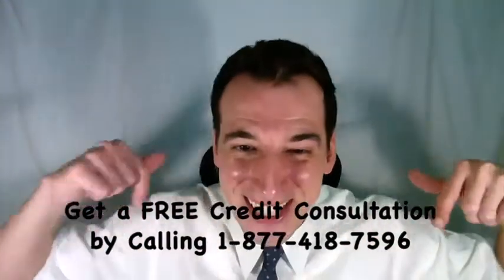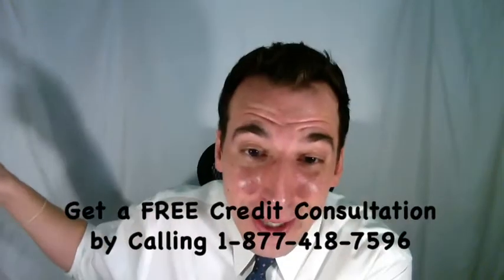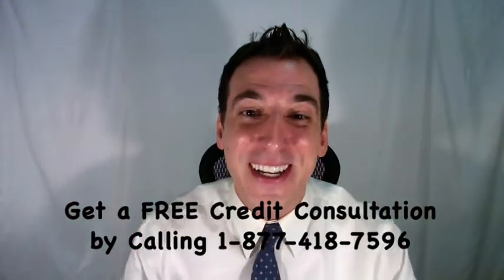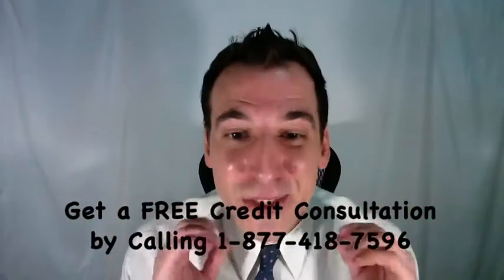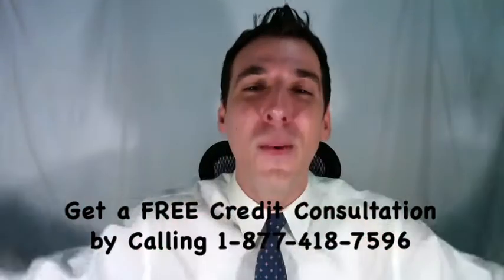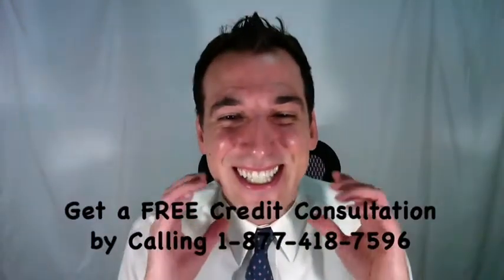This is Dan Willis. We'll include a link in the description below to an article on our website for the full story. We also have a free report available there: the seven proven ways to boost your credit score. Have a wonderful day, and looking forward to talking to you again soon.